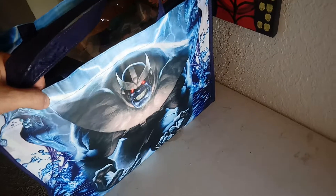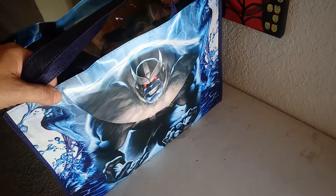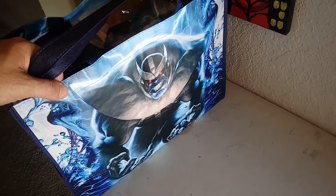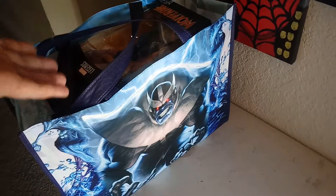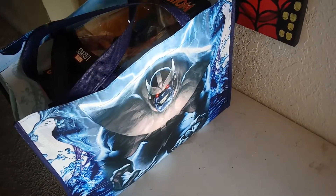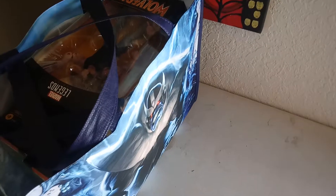So today was a GameStop day. I decided to go to GameStop to look for a couple things and they have a little promotion going on where you buy a $4.99 shopping bag, and then basically everything that you fill it with is 25% off. So we'll see how that measures up here in just a second.